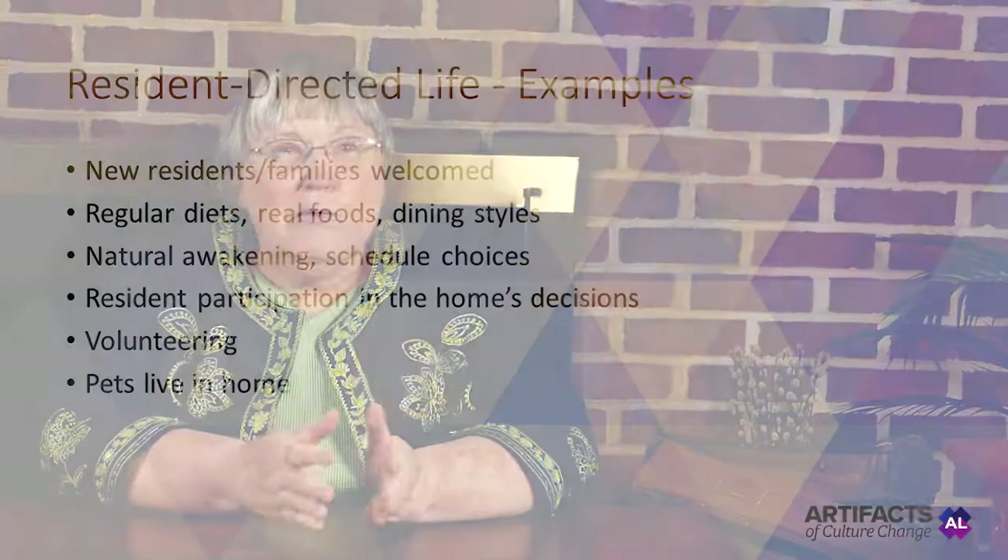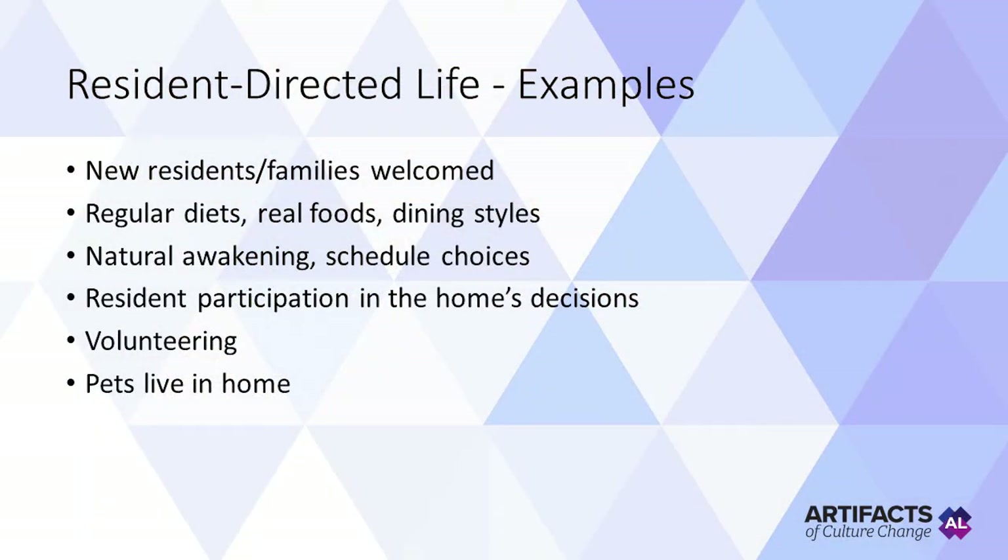Here are some examples of the Resident Directed Life section. New residents and their families are welcomed by team members and managers and introduced to the community, its amenities, and their choice of schedules. Consideration of regular diets rather than medical diets. Using real foods such as milkshakes instead of medically ordered supplements. Dining styles such as buffets. Natural awakening is honored. Choices over daily schedules such as times for dining, bathing, and going to bed. Resident participation in decisions about how the community is run — for example, serving on committees regarding decor, menus, and hiring team members. Residents serving as volunteers. Pets living in the community.